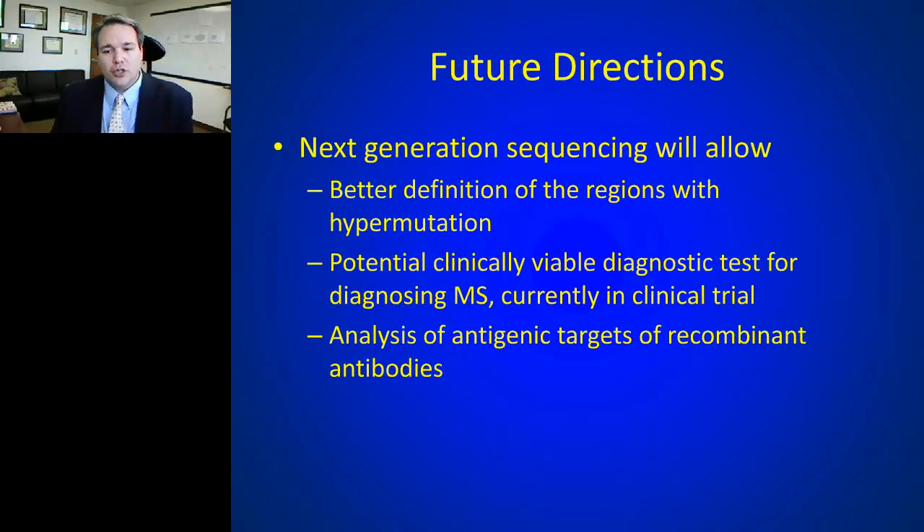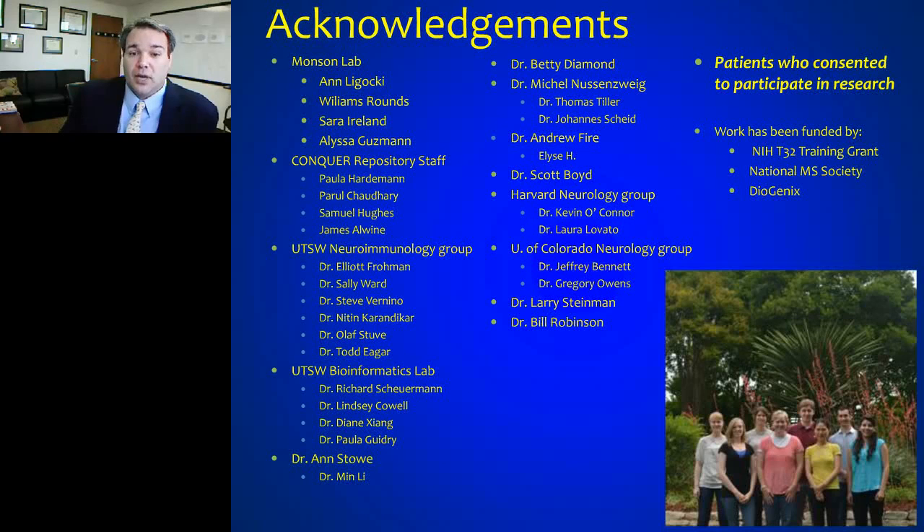Future directions include better defining the regions with hypermutation, looking at the clinical value of this as a diagnostic test — that's the ongoing clinical trial — to better differentiate MS from other diagnoses based on hypermutation patterns, and identifying the antigenic targets of these antibodies.